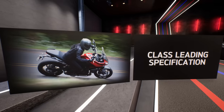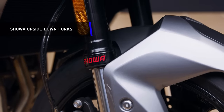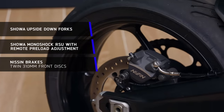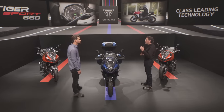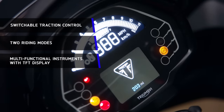Another area that Triumph say is class-leading about the new Tiger 660 is its specification and technology. Stuart, what makes this class-leading in your view? For me, it comes down to the specification and how that's all put together to make this bike really versatile. We've got premium branded equipment with Showa upside-down forks and a Showa Monoshock RSU with remote preload adjustment, making it really easy to adjust if you're carrying a pillion or luggage. We've also got Nissin brakes with twin 310mm front discs and high-spec Michelin Road 5 tyres. The Tiger 660 introduces three new category-leading technology features: switchable traction control and two riding modes — both enabled by the ride-by-wire throttle — and new multifunctional instruments with a TFT display that's ready for the accessory-fit My Triumph connectivity system.